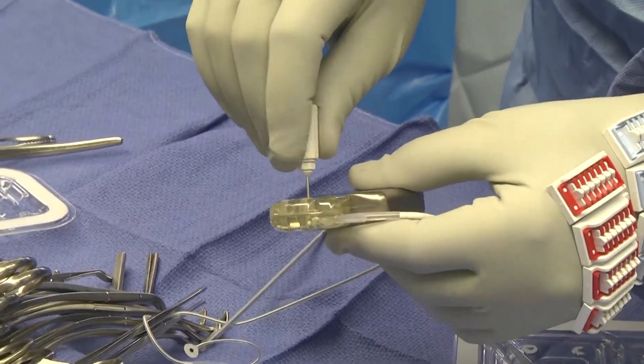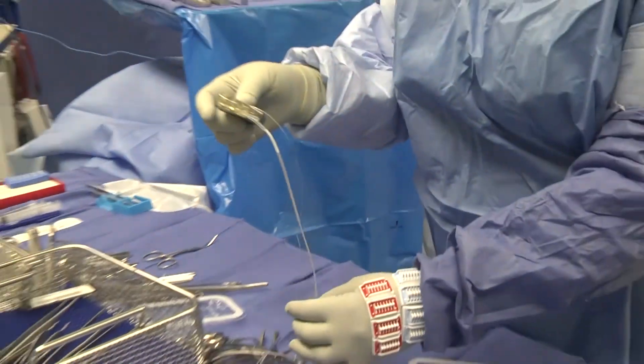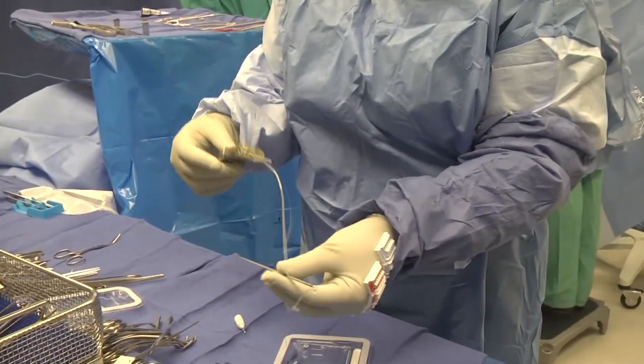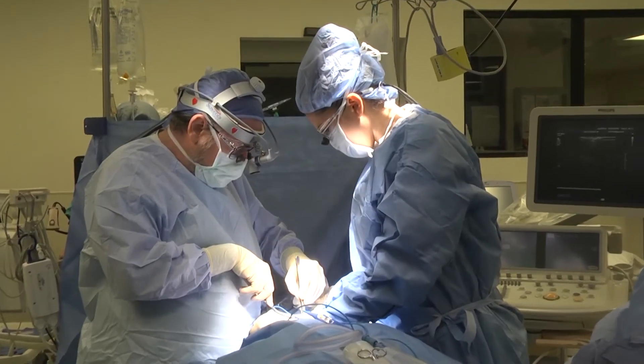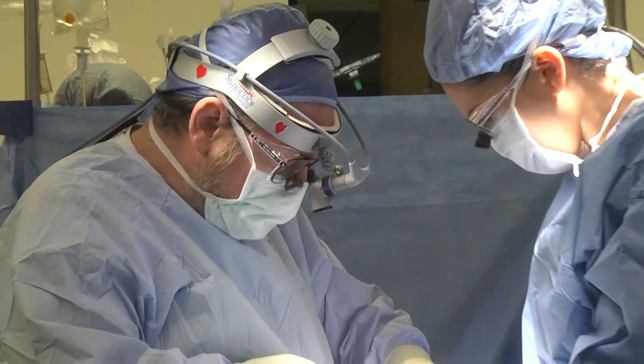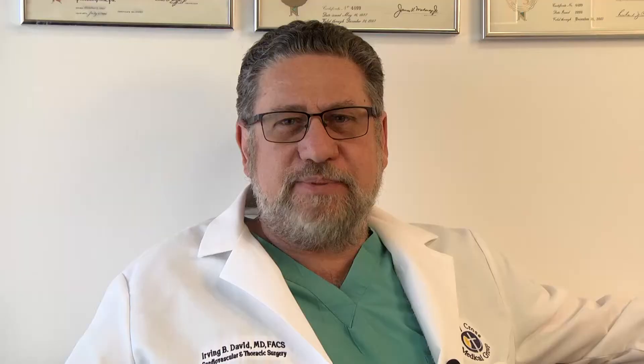The surgery involves a small incision in the neck where we map the site on the carotid artery that has the most activity, then suture a very small electrode there and tunnel the wire over the collarbone, placing the generator in a pocket under the skin — exactly like we would place a pacemaker or defibrillator.